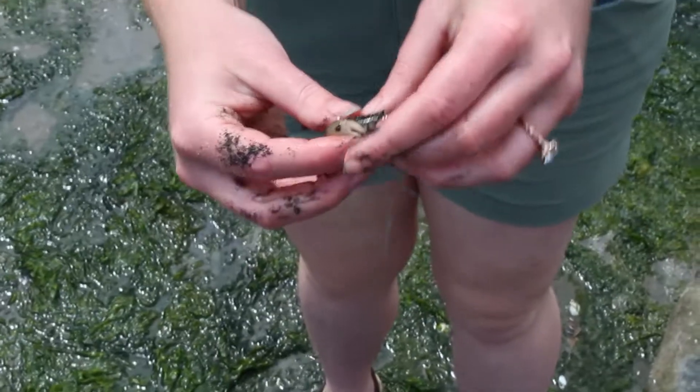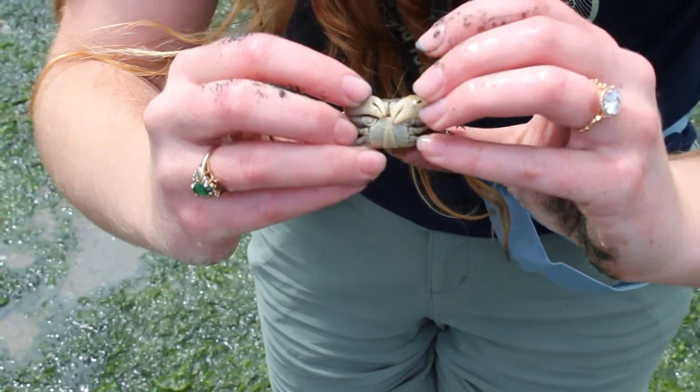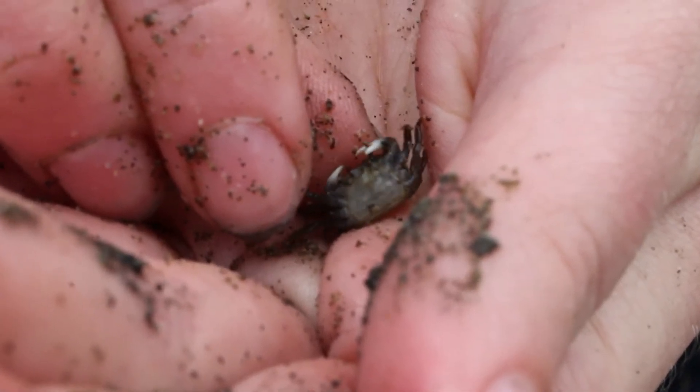You can also tell the difference between a male and a female crab by the shape of their tail flap. Males have a triangle or lighthouse shape, and females have a round tail flap that covers most of the abdomen.